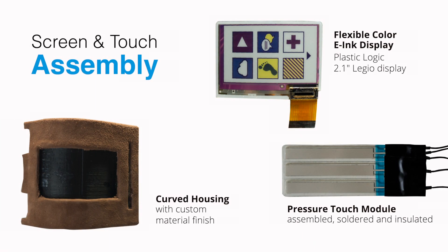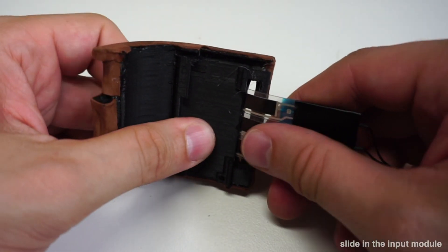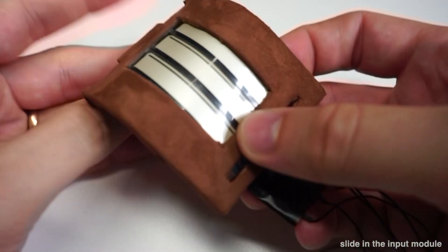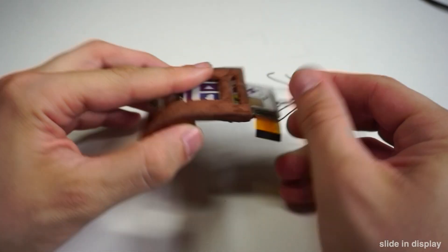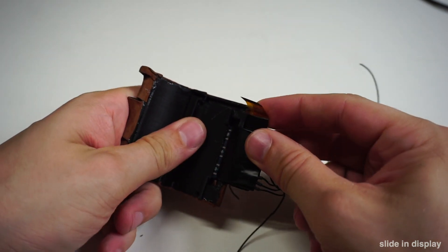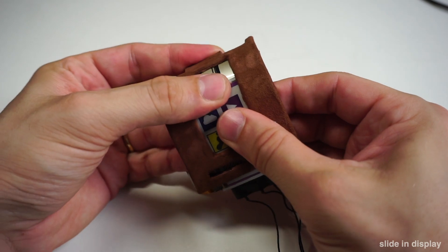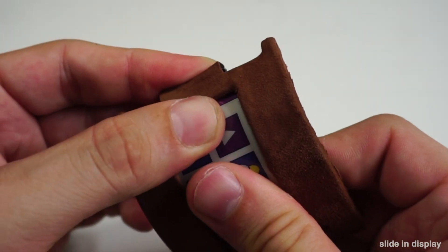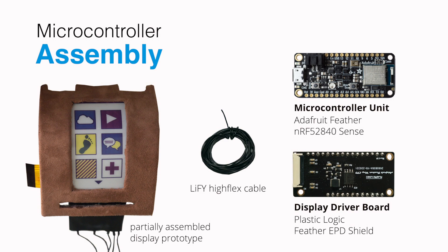Next, we will install the screen and the pressure touch module in the housing. To place the module correctly, carefully slide the foil potentiometer into the housing from behind. Next, slide the e-ink display into the housing using the slot on the side. Please take special care not to damage the display connector and only apply force carefully. Finally, we will assemble and wire all electronics.